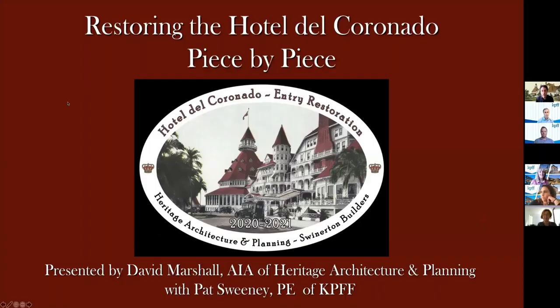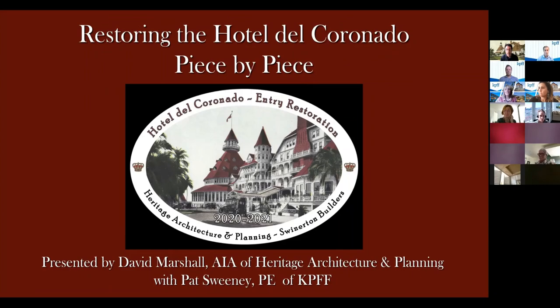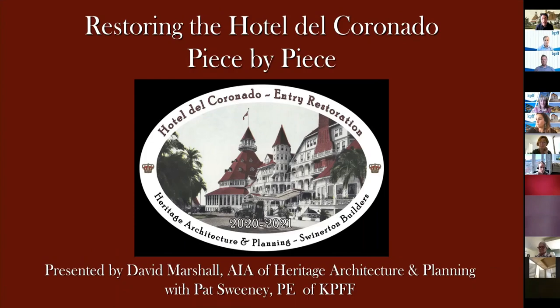I've called this presentation 'Restoring the Hotel Del Coronado Piece by Piece' because that's really the approach we've had. This is not a building like any other and we make sure we treat it properly and do the right things even if it's out of the ordinary. The Del is a one-of-a-kind building and it's a pretty exciting type of project to work on. This graphic in the center is a hard hat sticker we had made for the construction team, because they're all very proud of being associated with the hotel. Swinnerton Builders is the general contractor and we wanted them and their crew to have something to remember the project by for years to come.